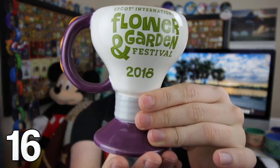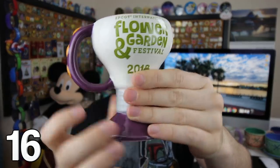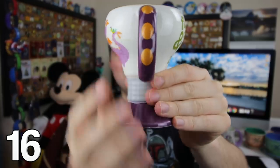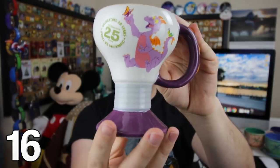One little spark of inspiration on this very cool light mug — it actually looks like a light bulb. It screws in on the bottom. You can see Flower and Garden Festival 2018, Figment's tail is the handle right there, and Figment himself — 25 years of Flower and Garden fun. Such a cool one. Always makes me feel inspired because, you know, the light.